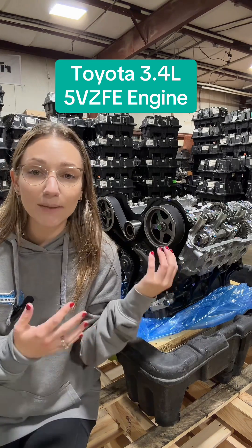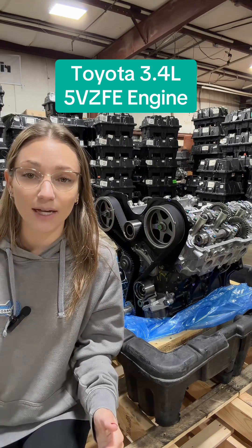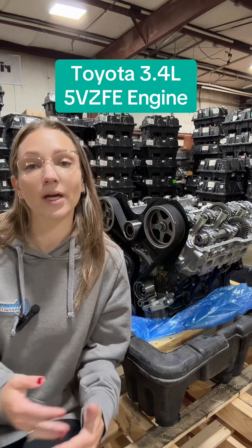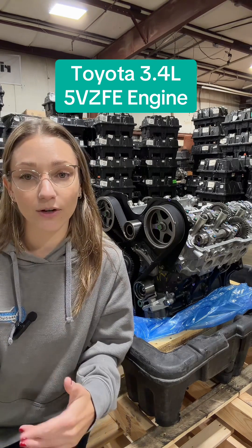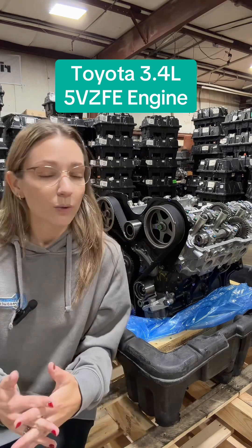It is a timing belt engine, so that does mean you have to do regular maintenance and replace the timing belt every 90,000 miles. Luckily, this is a non-interference engine, so that means if you do have a timing belt failure, it will not be catastrophic — it's obviously not good, but it wouldn't be catastrophic.